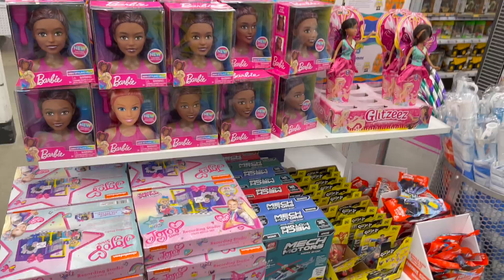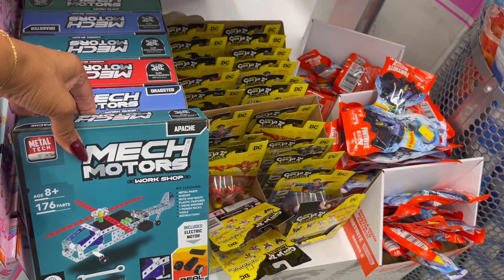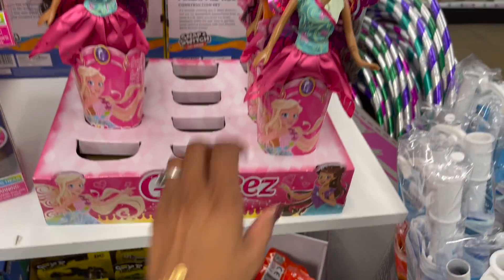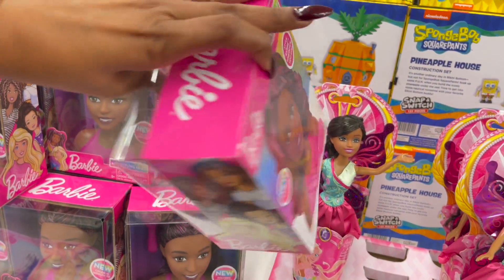Five dollars! And a Barbie central section — they have JoJo, Mech toys, the Motor's Workshop, glitter Barbie, and little Barbie heads with colored highlights for five dollars.